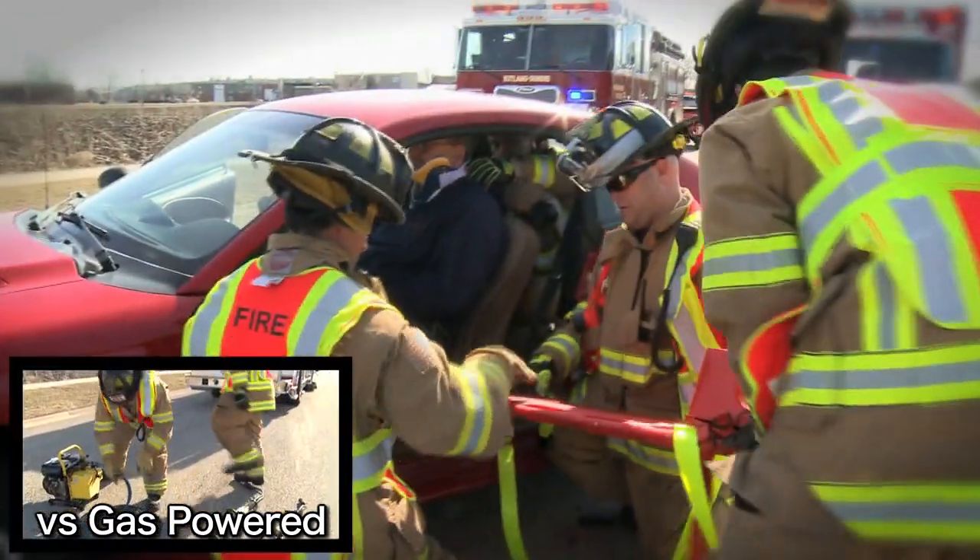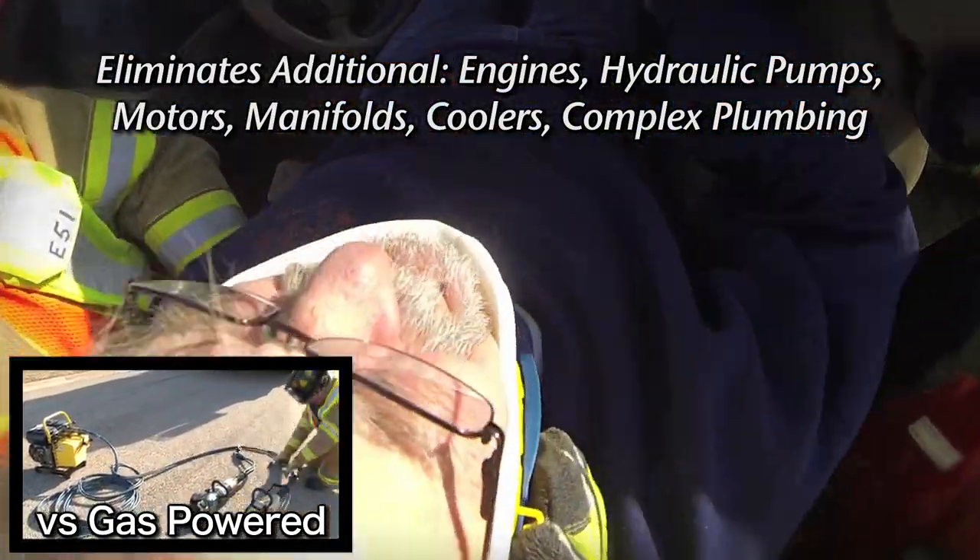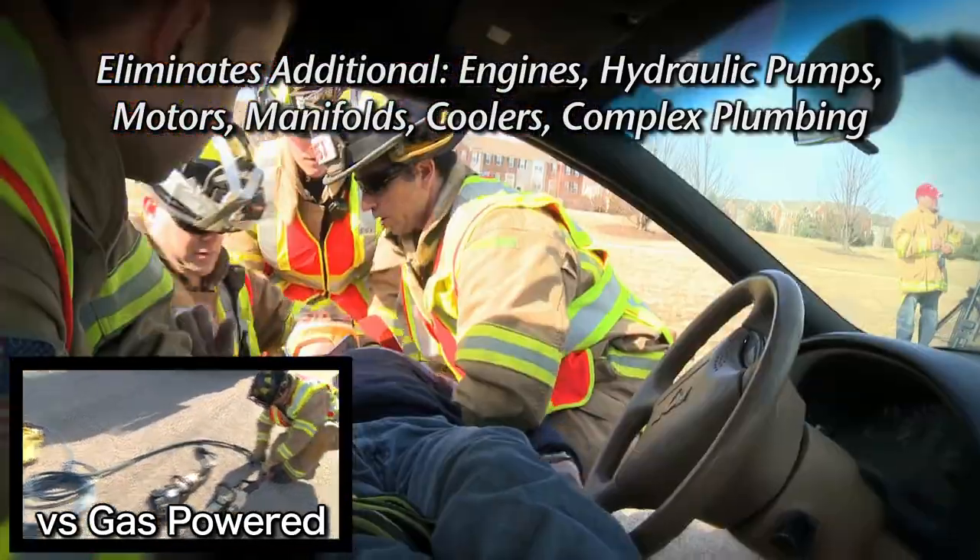The award-winning Smart Power Liberator completely eliminates the need for additional engines, hydraulic pumps, motors, manifolds, coolers, and complex plumbing.